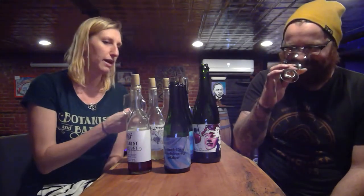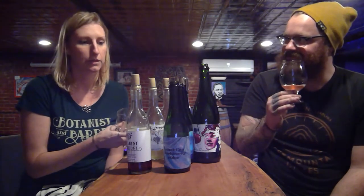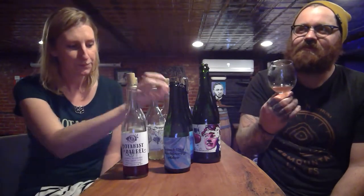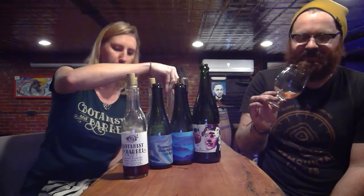A lot of sour cider is not typically as sour as sour beer, but this one I think would definitely hold its own against any sour beer. Yeah, a lot of refreshing — and then you get that nice tart punch on the back end.